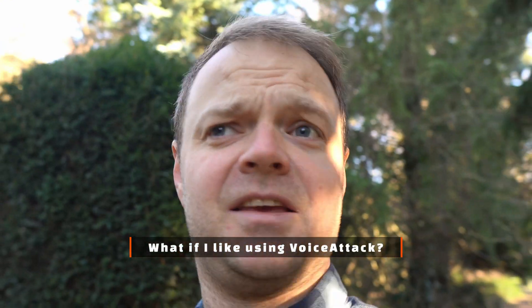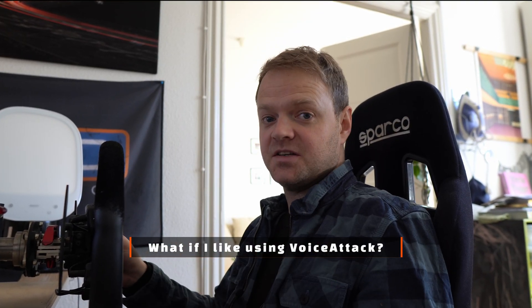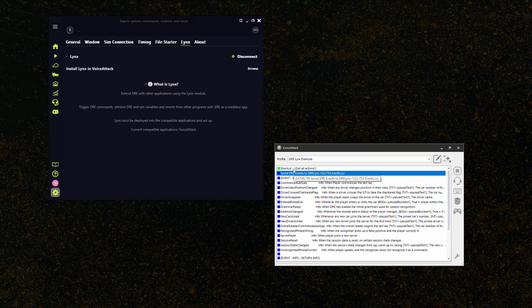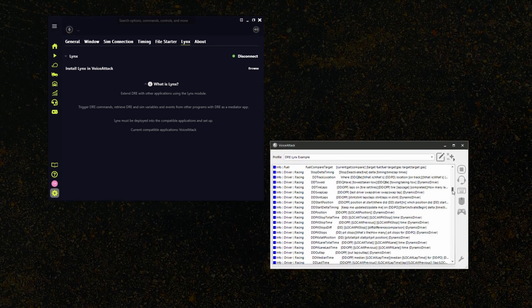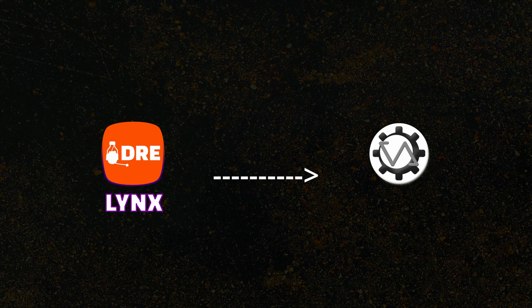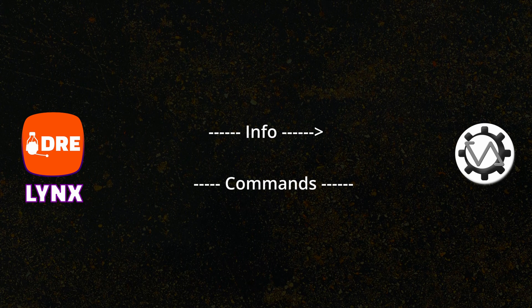What if I like using Voice Attack? I'm fully aware of its versatility and that some of you have existing extensions with Dre, either using a separate profile or extending the Dre profile with additional commands. One of the founding principles of Dre is extendability and customization, and I want to not only restore this with the new app but bring this relationship even further. This is where Dre Lynx enters the stage. Lynx is the new Dre API meant to extend the possibilities of Dre through other apps, and the first API connection is with the good old trusted Voice Attack. Lynx has a two-way connection to Voice Attack allowing you to retrieve information from Dre and its SIM connection, as well as trigger commands to Dre from Voice Attack.